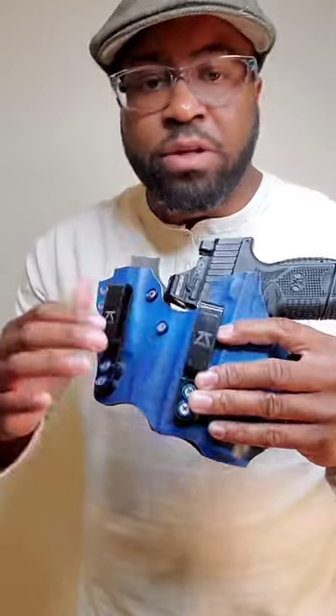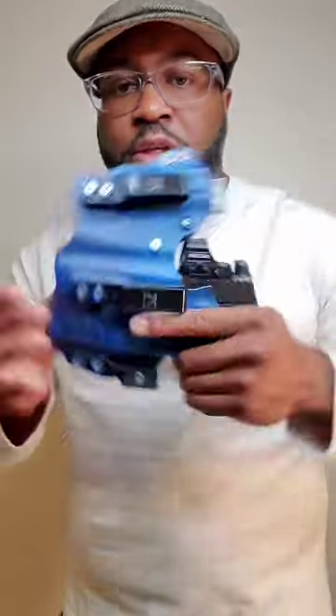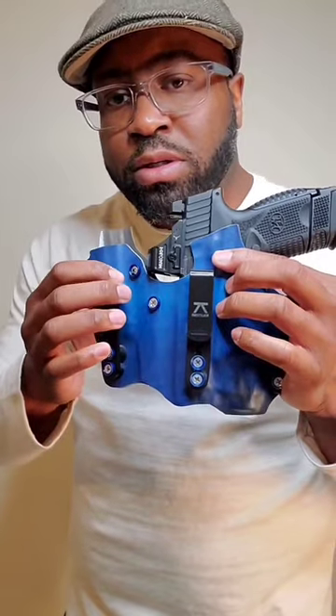Secondly, we have these screws. Your firearm shouldn't be so difficult to unseat, or it shouldn't be so easy to slide out — it should be just right. These screws, you are going to tighten or loosen to your specifications.